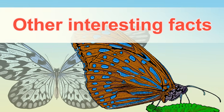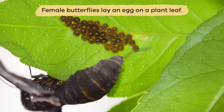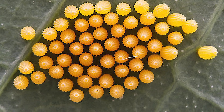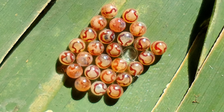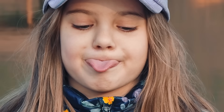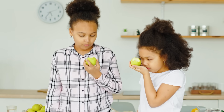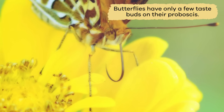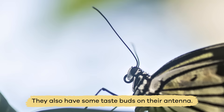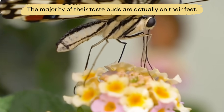Other interesting facts: for the first life cycle stage, female butterflies lay an egg on a plant leaf. To help the eggs stay on the leaf and not roll off onto the ground, they attach them using a special type of glue. As humans, we have taste buds on our tongues that help us decide if something is sweet, salty, bitter, or sour. Butterflies have only a few taste buds on their proboscis and some on their antennae, but the majority of their taste buds are actually on their feet.